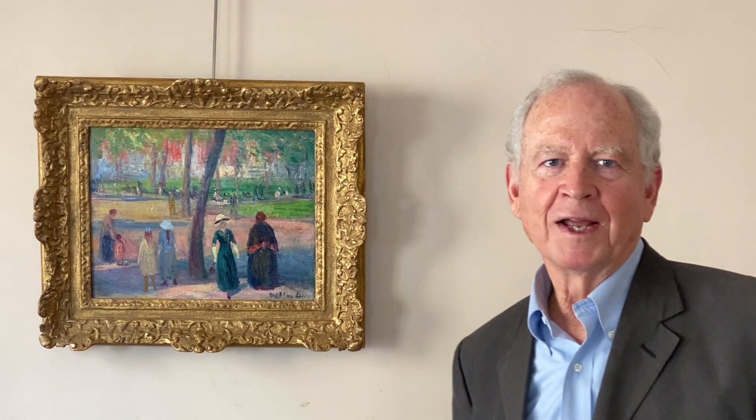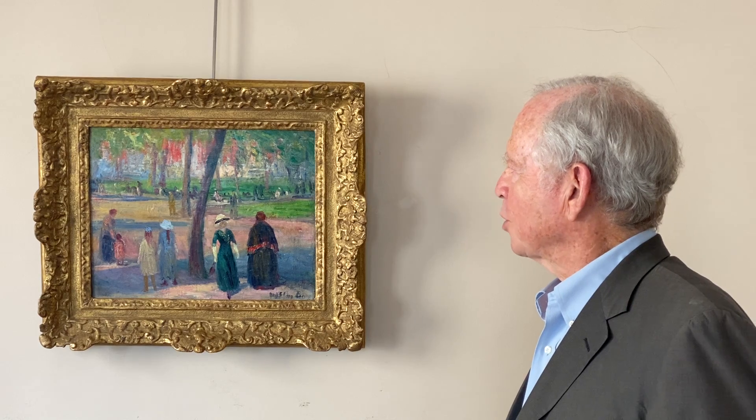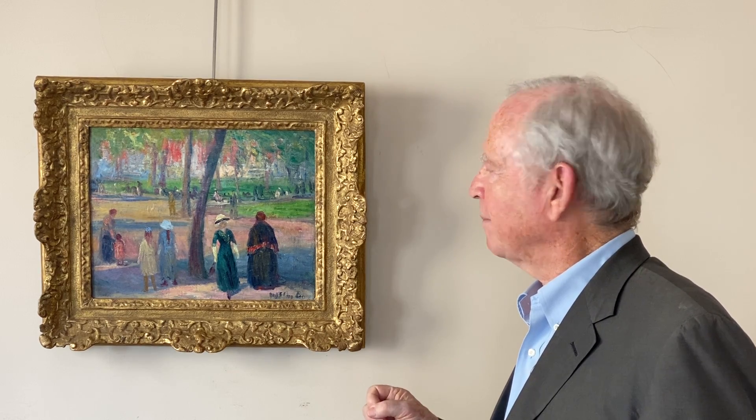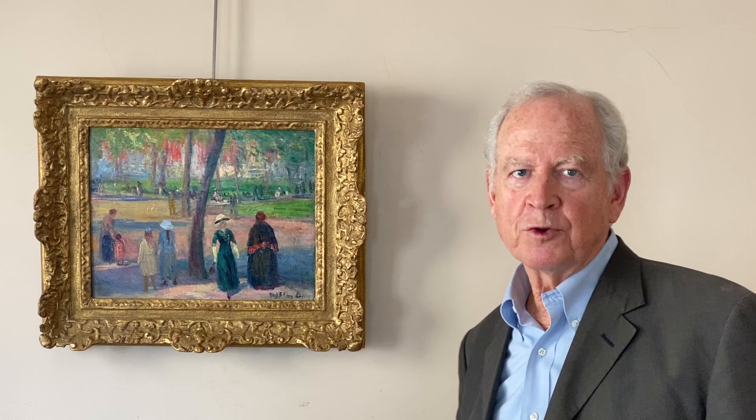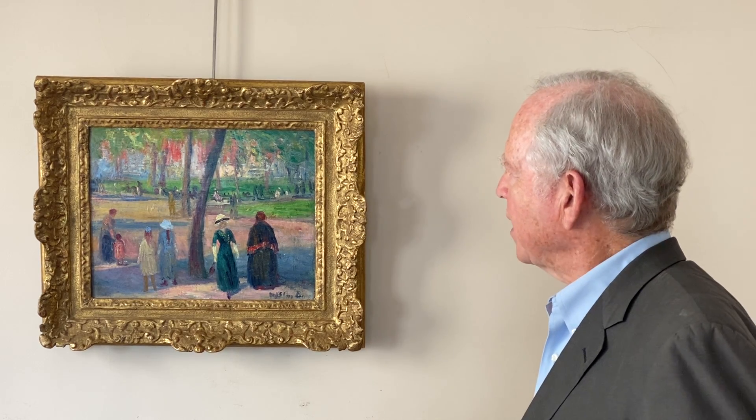Hello, I'm Tom Colville, and I'd like to share with you some information about this charming painting here on the wall behind me by William Glackens of Washington Square Park, done around 1910 when he had a studio that he shared with Ernest Lawson there.